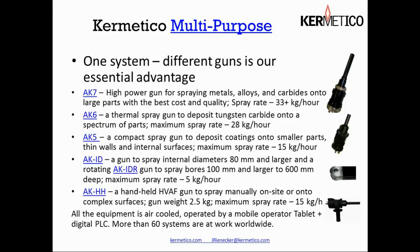Although we have one system, we can run many guns on that system. We have an AK-7, which would be used on the largest possible parts with a very high spray rate. An AK-6 is somewhat smaller — about two-thirds of the power and a slightly lower spray rate — but it's more versatile in terms of the size of parts you can spray without overheating or under-heating them. Our AK-5 is a compact gun and is probably the most versatile product in our line of thermal spray equipment, with a handheld version, a machine mount version, an ID version, and an in-development rotating ID version.